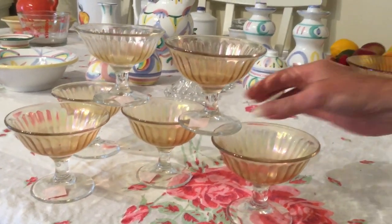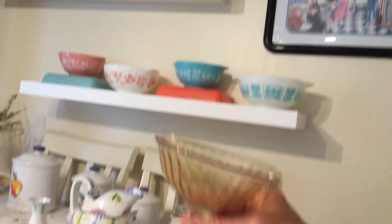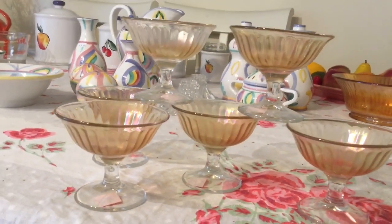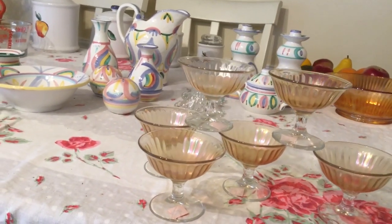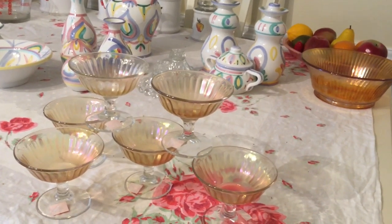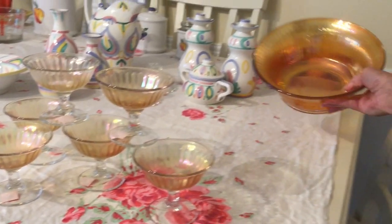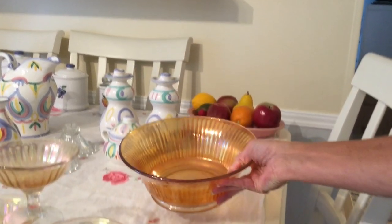I picked up a gorgeous set of six — they're champagne or sherbet glasses, they're iridescent. The pattern is called Smooth Rays; they were made by Indiana Glass Company and they started producing this pattern in 1909. I believe these are circa 1920. I'm going to ask $20 to $25 for the set. Other companies also made the Smooth Ray pattern, although they all vary slightly — Dugan made them, Fenton made them, Northwood, and Westmoreland also produced versions. This bowl here is also the Smooth Ray pattern by Imperial. They're not marked at all.